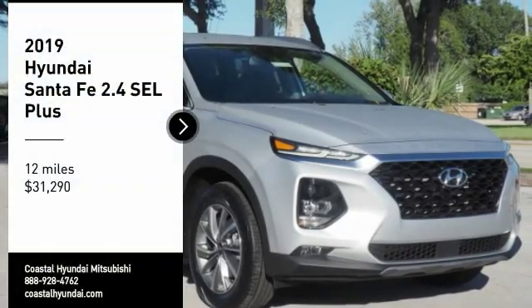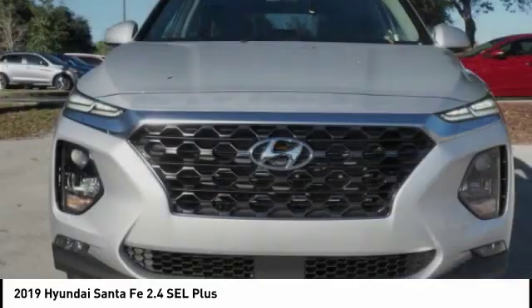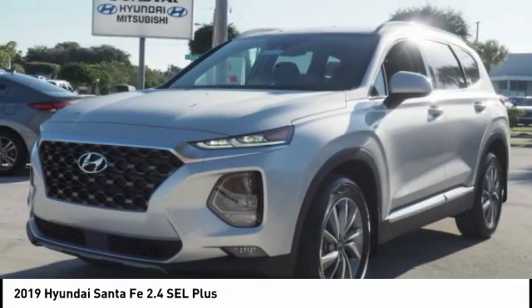Looking for the right vehicle? Check out the 2019 Santa Fe. Style, quality, performance, value — need we say more?